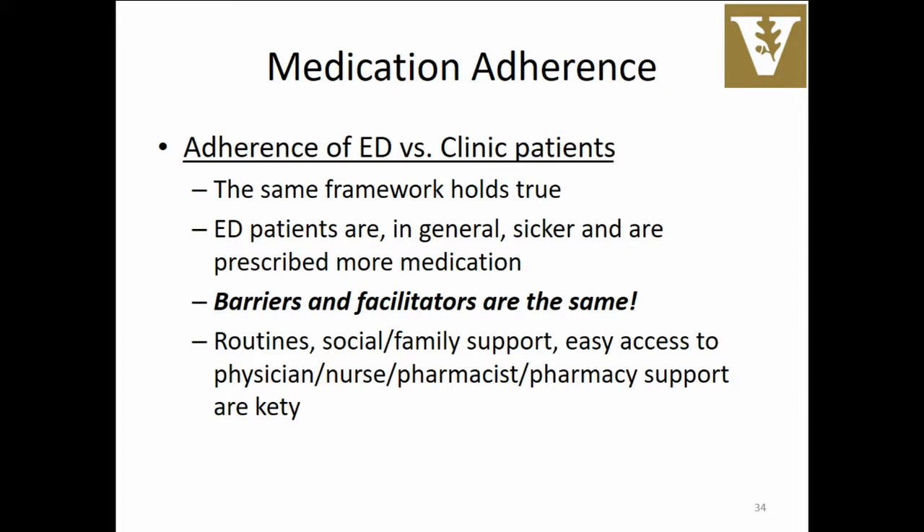The patients in the ED are sicker, but as Phil mentioned, a lot of times patients use the emergency department because it's a source of access to the system — it's not that there's something necessarily different about the types of barriers to adherence. In both clinic and the emergency department, having a routine, having social or family support — patients mentioned friends who set up voice reminders saying 'I love you, it's time to take your medication' — that was a really good motivator. And easy access to physicians or whoever's prescribing the medication, including automated refills, are vital for both ED and clinic.